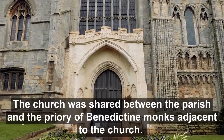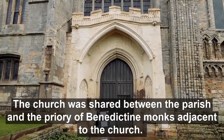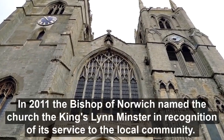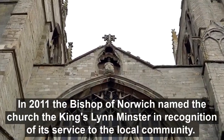The church dedicated to St Margaret was shared between the parish and the priory of Benedictine monks adjacent to the church. They looked after the interest of Norwich Cathedral Priory in West Norfolk. In 2011, the Bishop of Norwich named the church the Kingsland Minster in recognition of its service to the local community.